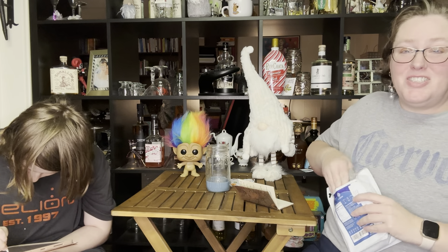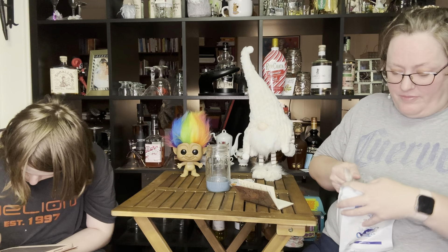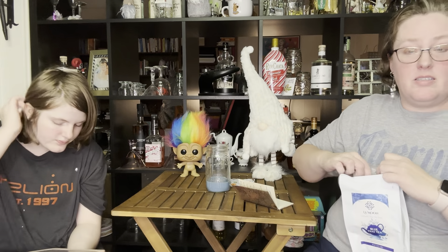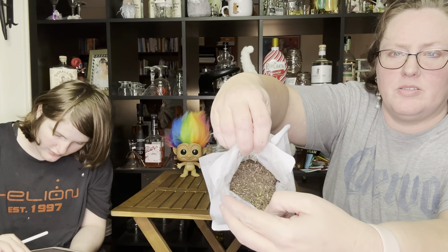This package is a pain in the butt. I'm not a fan of it and I will be putting this in a different container. You can't see it well because this package sucks. We're gonna break — there is what the tea looks like.